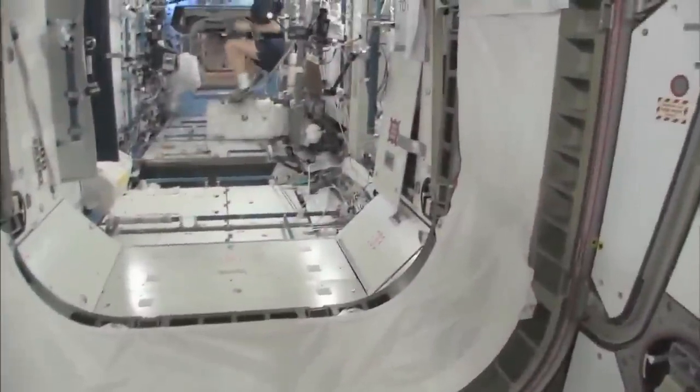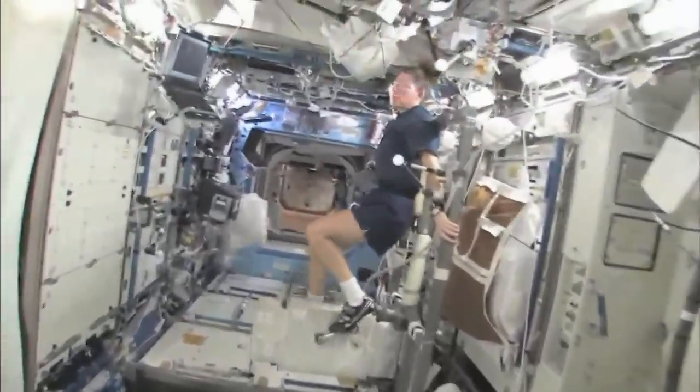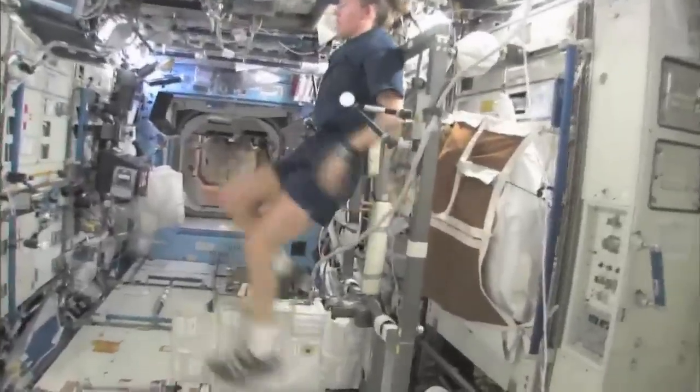This is what it looks like inside the crew quarters. There's a fair amount of room. It has the standard space station light on it. Now we're going into the Destiny Laboratory, headed aft on the space station. And there's my crewmate, Sandy Magnus.